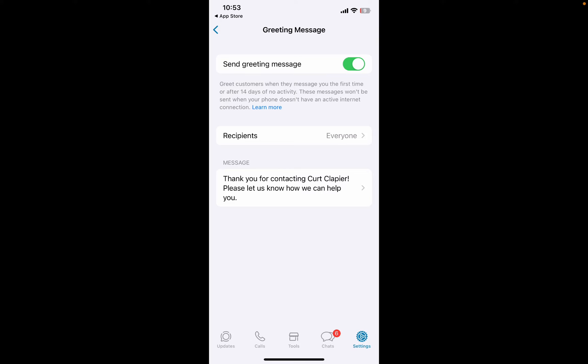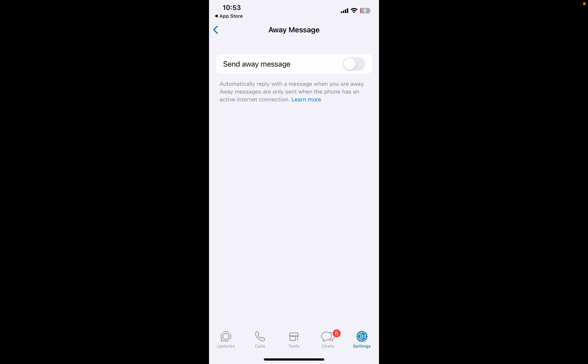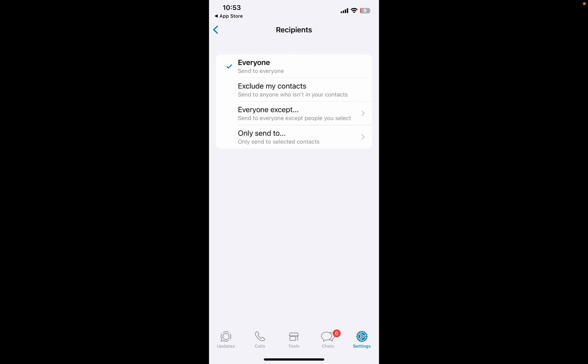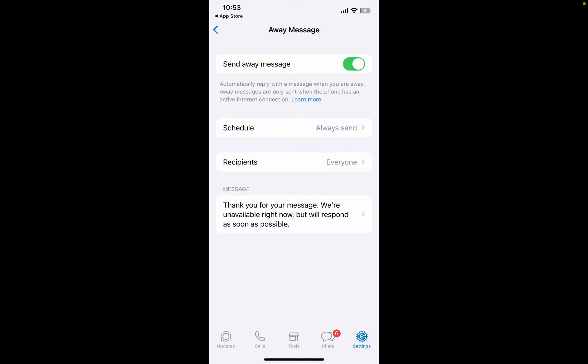The Away Message is for when you're closed for business, or you're with family and you don't want to respond. On the Away Message, you can turn that on and schedule it to always send, or you can do a custom schedule with certain start and end times. We'll just have it set to always send. For recipients, you can choose everyone, exclude certain contacts, everyone except your contacts, or only send to certain contacts. I'm going to leave it on everyone. Then you can customize the Away Message and click Save. And that's how you set it up.